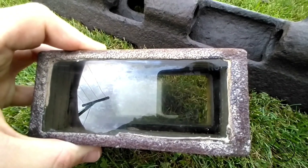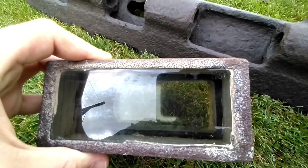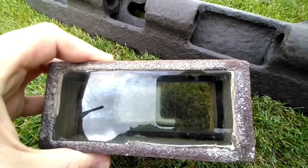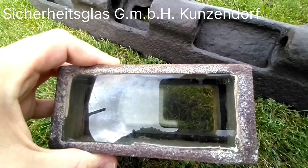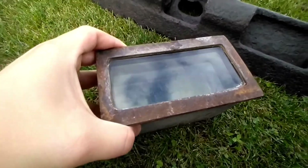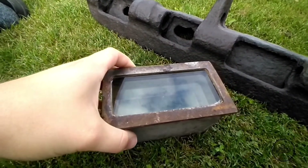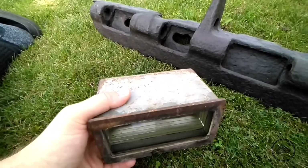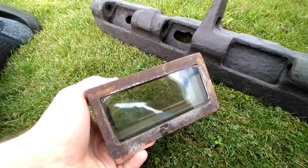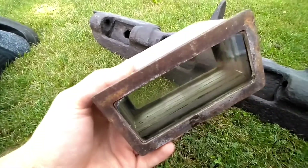The HEG actually stands for the company who made the vision block. The company's name is Sicherheitsglas GmbH out of Kunzendorf. We know that this was a vision block from the cupola because it is 15cm wide. It is in really nice condition — most of the time when you find them, they are in beaten-up condition. But this one is still very clear; you can see right through it.